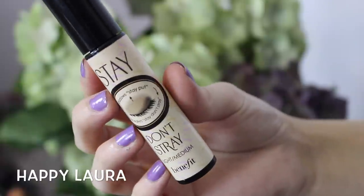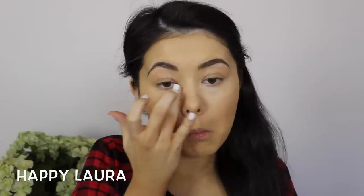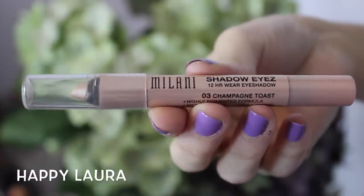Using the Benefit Stay Don't Stray, I'm just going to be applying that underneath my eyes. This is an eyeshadow primer but it is tinted, and I think it offers enough coverage to be an under eye concealer — I absolutely love it. Taking this Milani Jumbo Eye Pencil in the shade Champagne Toast, I'm just going to be applying this to my eyelids.